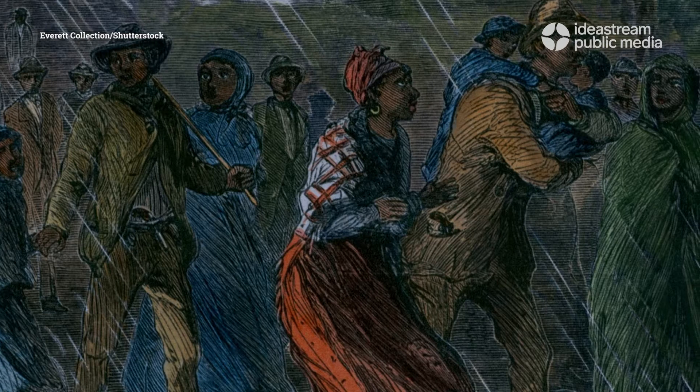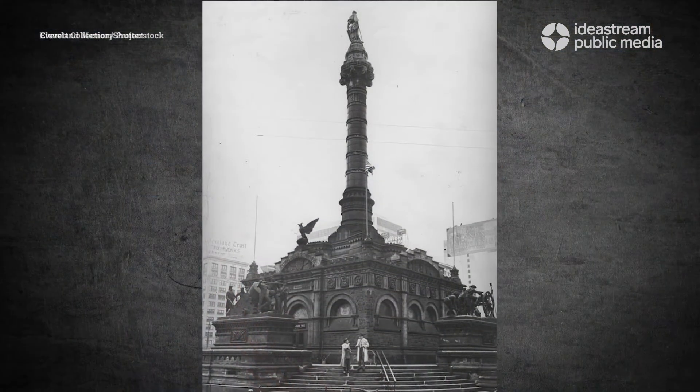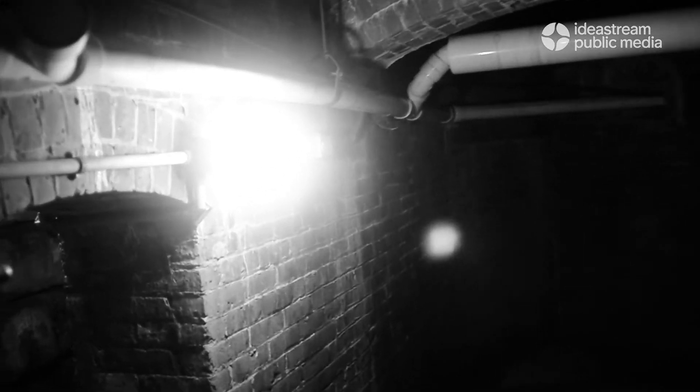We get a lot of questions: was it part of the Underground Railroad? No. The Underground Railroad was during the Civil War, and we were built about 30 years after. There are also all kinds of ghost stories, but we've never really been able to find anything that would relate to that.